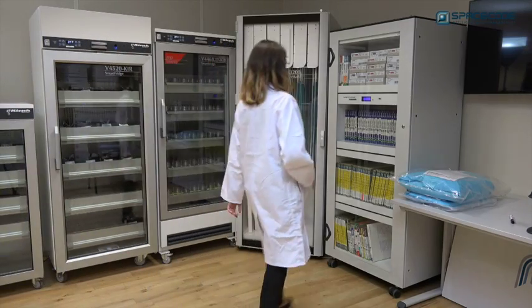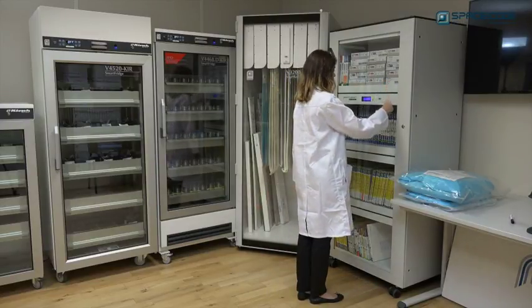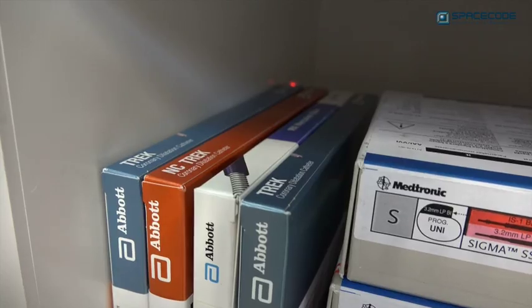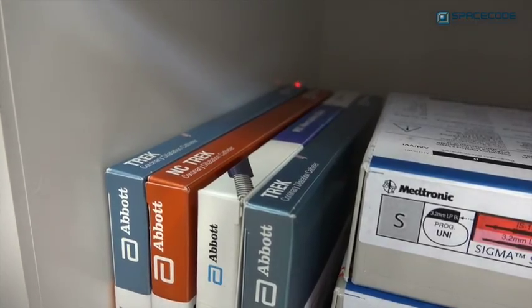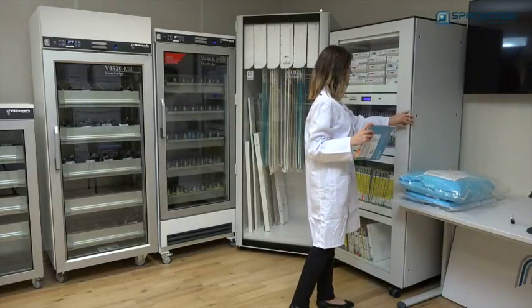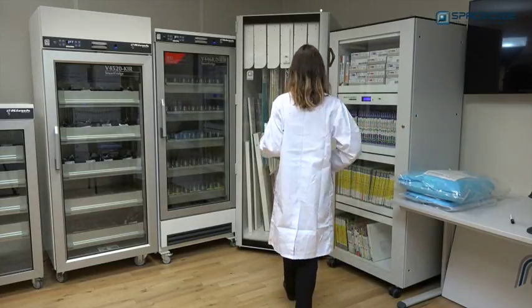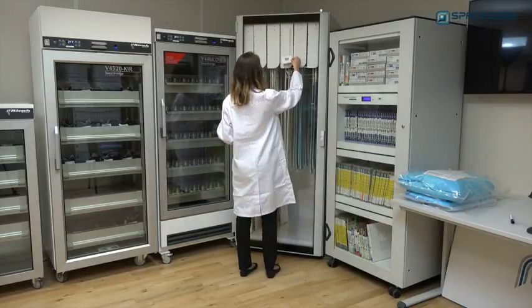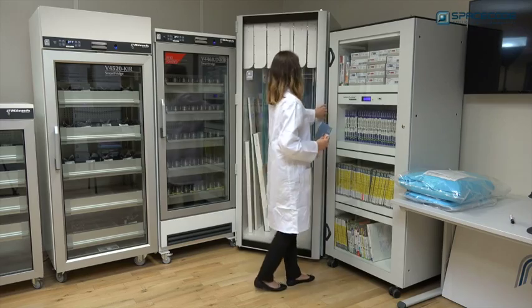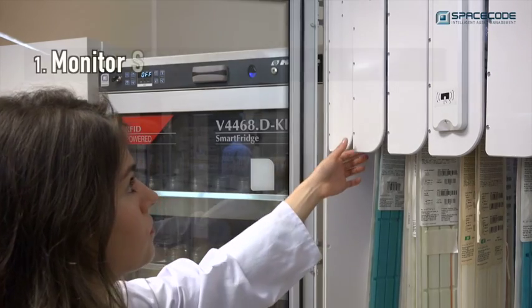Additionally, SpaceCode's proprietary system can facilitate virtual bundling. The system can prompt staff to use multiple products for one procedure from the same supplier and be rewarded with a bundling discount. This way, one supplier can sell both differentiated and commoditized products and achieve higher sales.